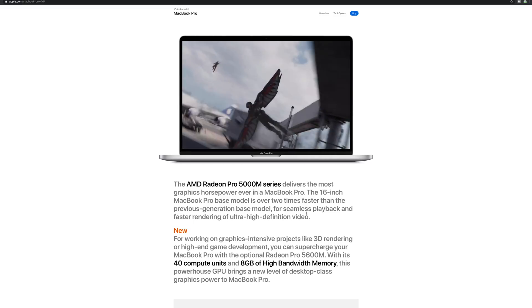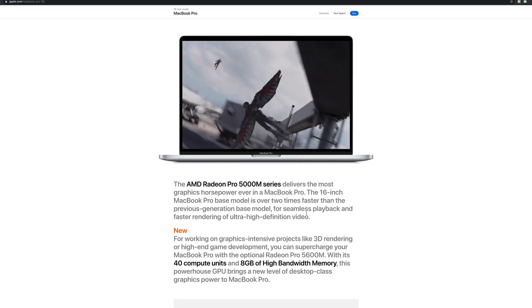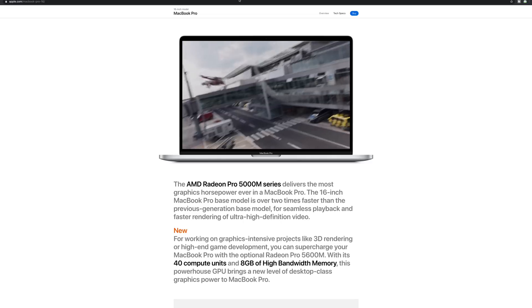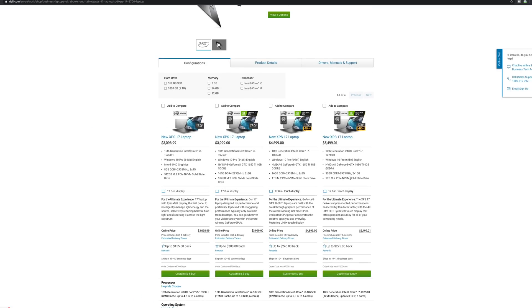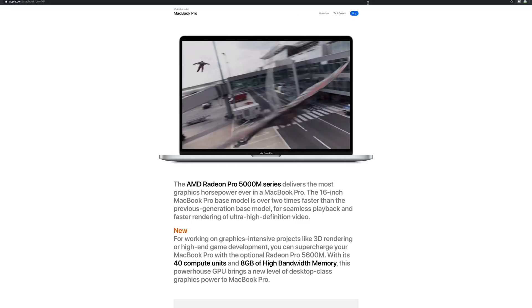It is going to be the most epic shootout ever — MacBook Pro 16 with Radeon Pro 5600M versus XPS 17 with RTX 2060 Max-Q. It's going to be on. The GPU going into the Mac is amazing, and this is going to be like the best shootout ever. This MacBook Pro now comes with a Radeon Pro 5600M.